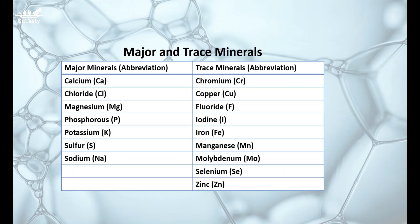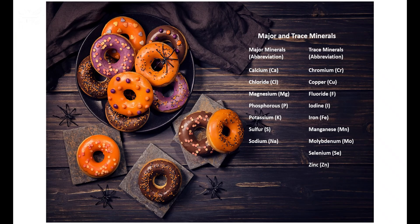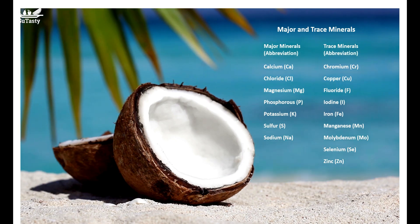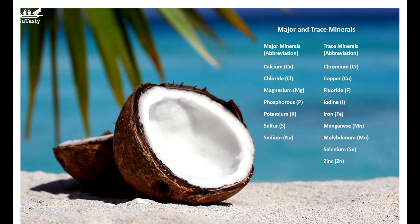Minerals make up only a tiny amount of our diet; however, they perform enormously essential tasks in our body, such as building bones and teeth, regulating the heartbeat, and transporting oxygen from the lungs to the tissues. There are seven major minerals — calcium, chloride, magnesium, phosphorus, potassium, sodium, and sulfur — and nine trace minerals: chromium, copper, fluoride, iodine, iron, manganese, molybdenum, selenium, and zinc.